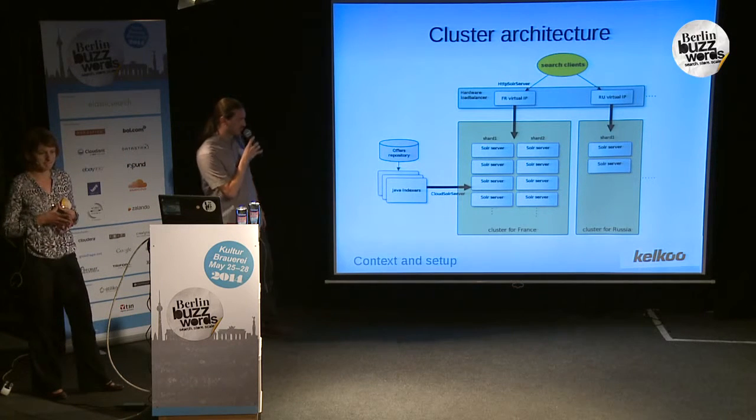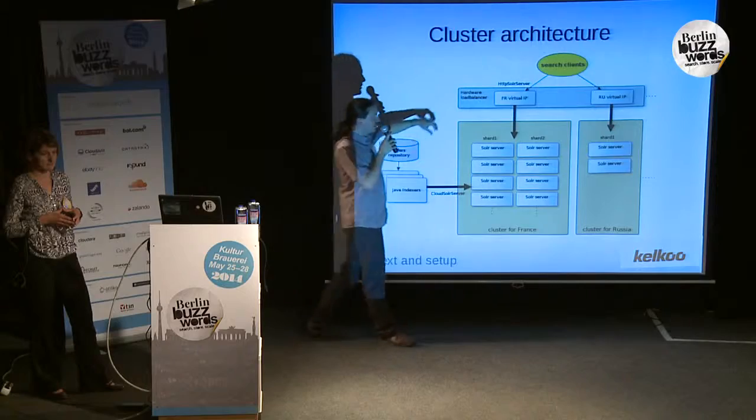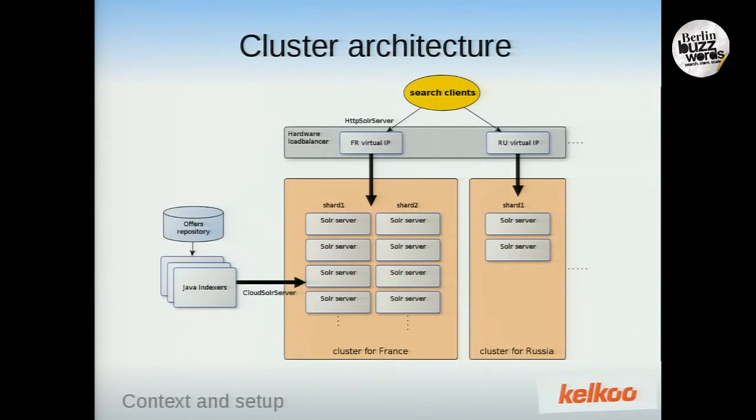We decided to structure our clusters separately for each country. We have search clients — in our case, Java using HTTP Solr server — connecting through a virtual IP to a hardware load balancer that distributes queries among all the servers of a country cluster. Depending on the country, we have different volume, different queries, and different performance, so keeping them separated was easier for production.